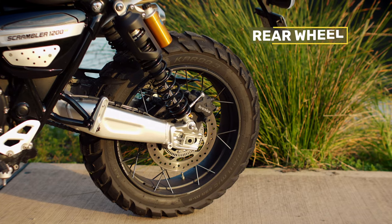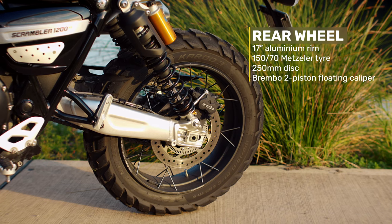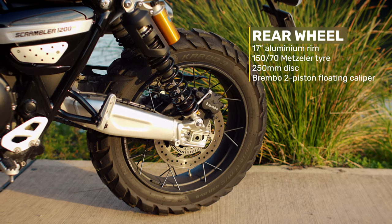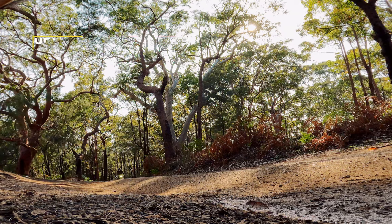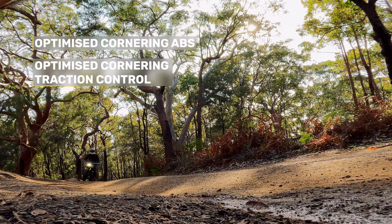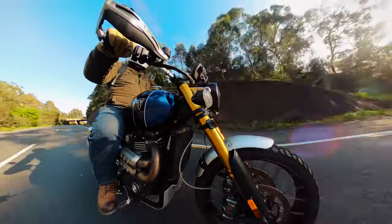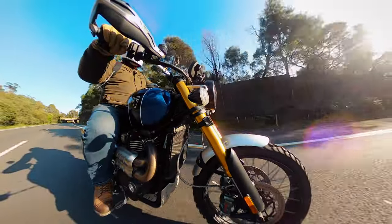On the rear, there's a 17-inch aluminium rim with a 150-70 tyre and a single 250mm disc with a Brembo two-piston floating caliper. It has optimised cornering ABS and optimised cornering traction control. The beautifully engineered side-laced wheels are tubeless.